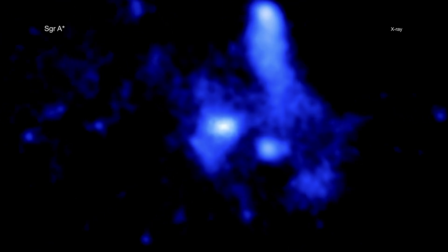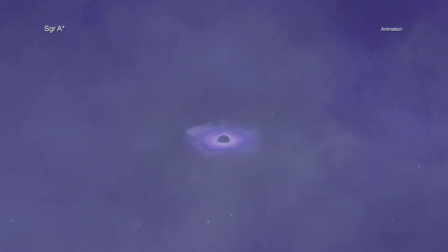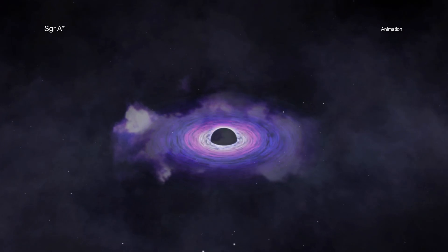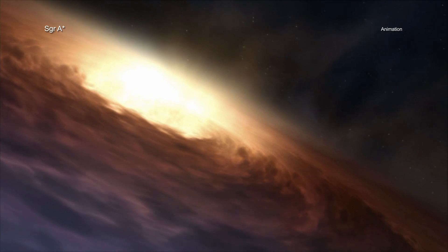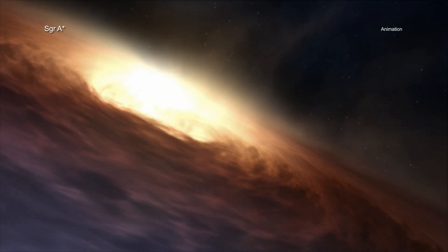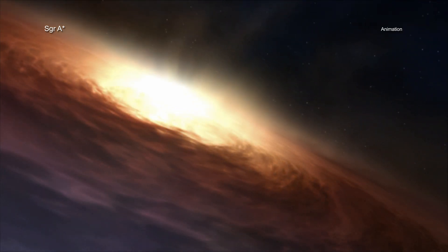Black holes have two fundamental properties. The first is their mass, or how much they weigh. The second is their spin, or how quickly they rotate. Determining either of these two values tells scientists a great deal about any black hole and how it behaves. While astronomers are confident they know how much mass Sag A-Star has — about 4 million times that of the Sun — they have had a harder time trying to nail down just how fast Sag A-Star is spinning.